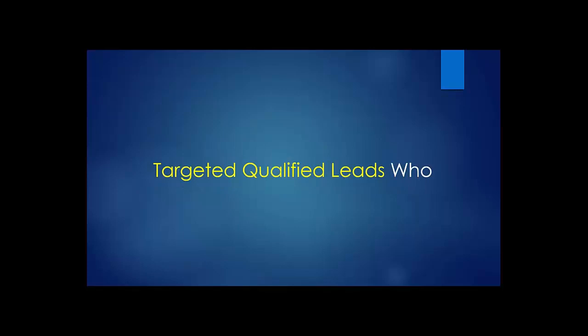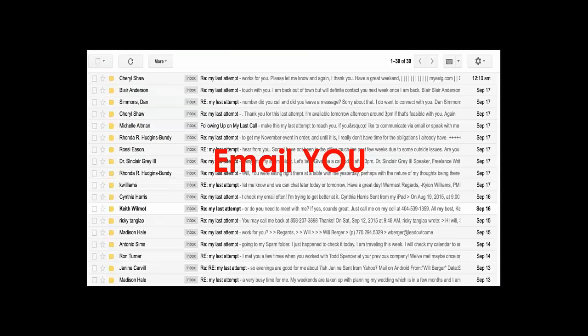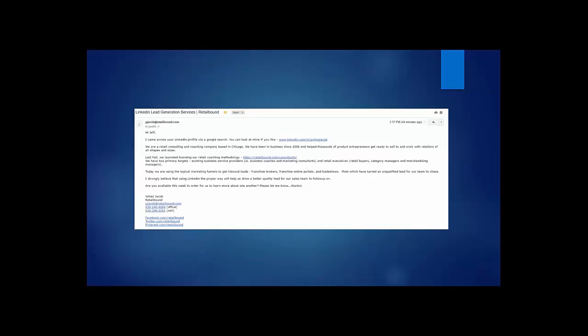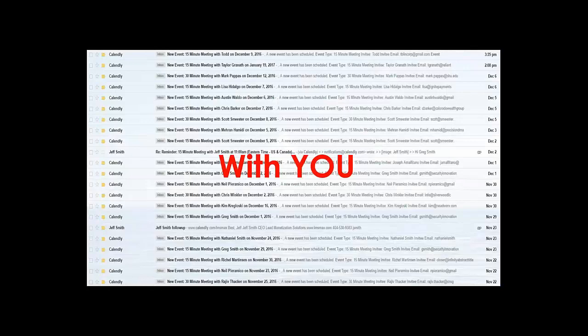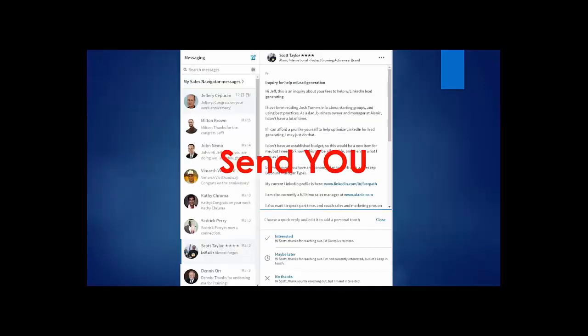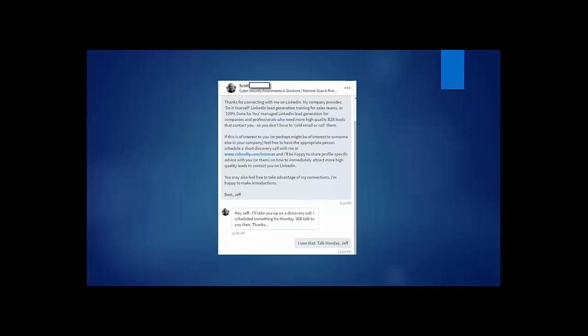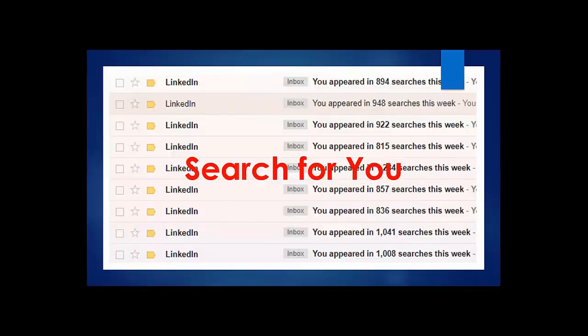Imagine what your life would be like if you had a steady stream of targeted quality leads who want to network with you. They meet you on LinkedIn, they want to talk to you, they email you, they book meetings with you. These are all meetings booked on my calendar — I use Calendly. This is a meeting set up through Calendly. They send you LinkedIn messages that appear in your message center inside LinkedIn but also show up in your email as well, saying they want to talk to you about done-for-you lead generation.